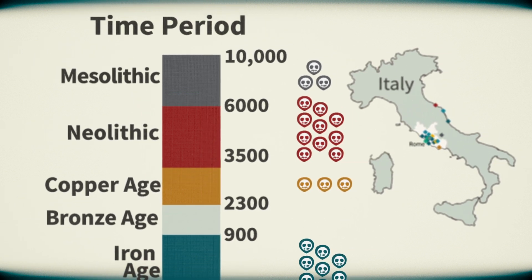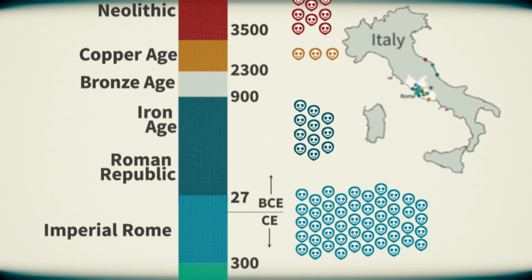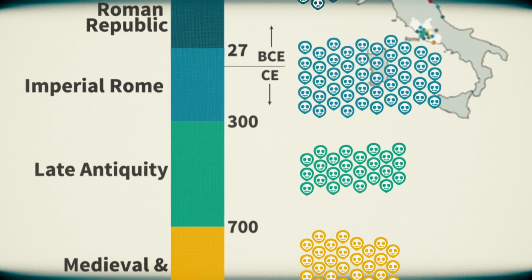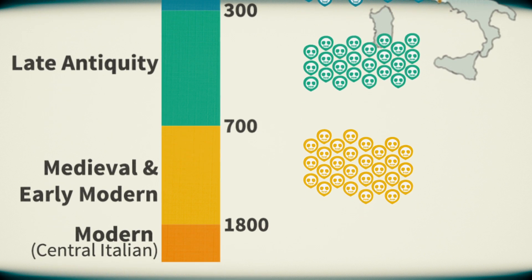In particular, we were interested in understanding the shifts in the population during the historical period, during the Roman Empire. We found that there were tremendous amounts of immigration into Rome during the historical period, and that these reflected in many cases political alliances of Rome with other parts of Europe and the Mediterranean.